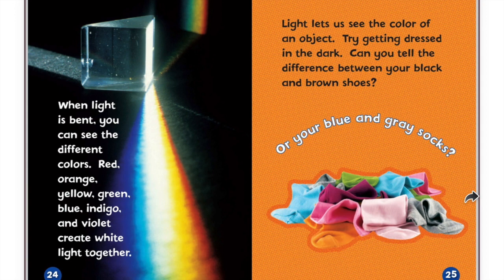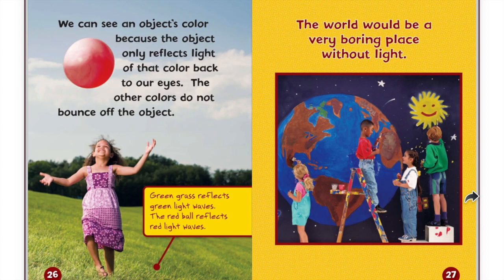Light lets us see the color of an object. Try getting dressed in the dark. Can you tell the difference between your black and brown shoes? Or your blue and gray socks? We can see an object's color because the object only reflects light of that color back to our eyes. The other colors do not bounce off the object. Green grass reflects green light waves. The red ball reflects red light waves.